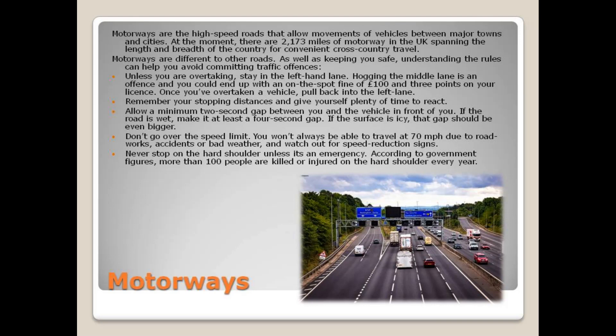Remember your stopping distances and give yourself plenty of time to react. Allow a minimum 2-second gap between you and the vehicle in front of you. If the road is wet, make it a 4-second gap. If the surface is icy, that gap should be even bigger.